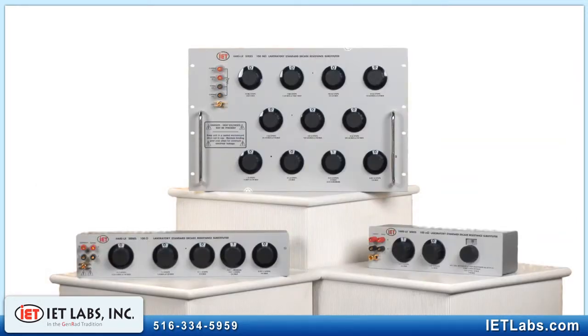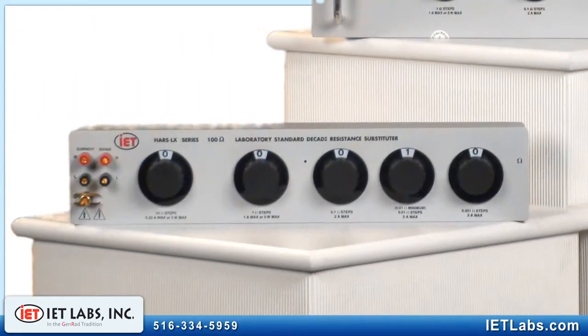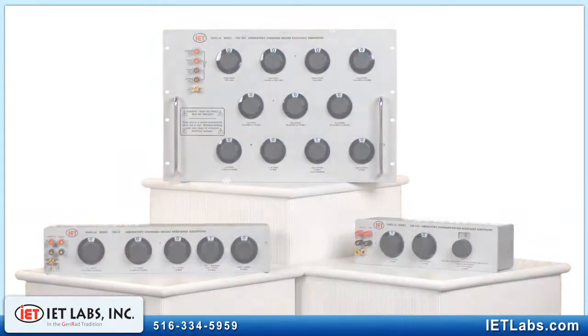There are 55 models to choose from, anywhere from 1 to 11 decades. From 1 milli-ohm resolution to over 100 mega-ohms, a rheostat option is available that enables a resolution of 20 micro-ohms.